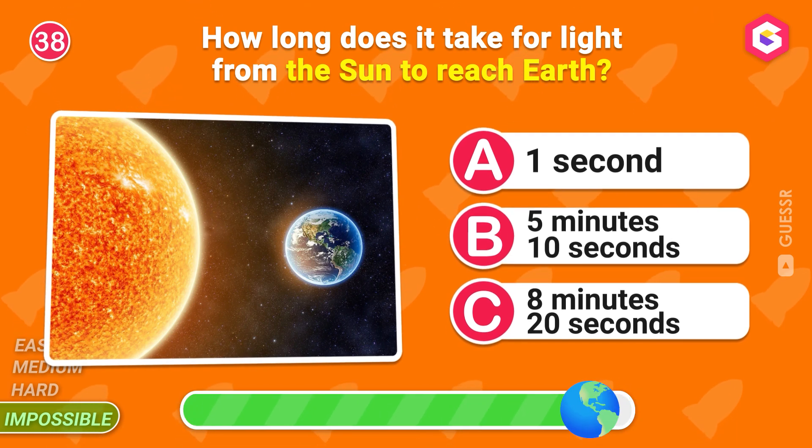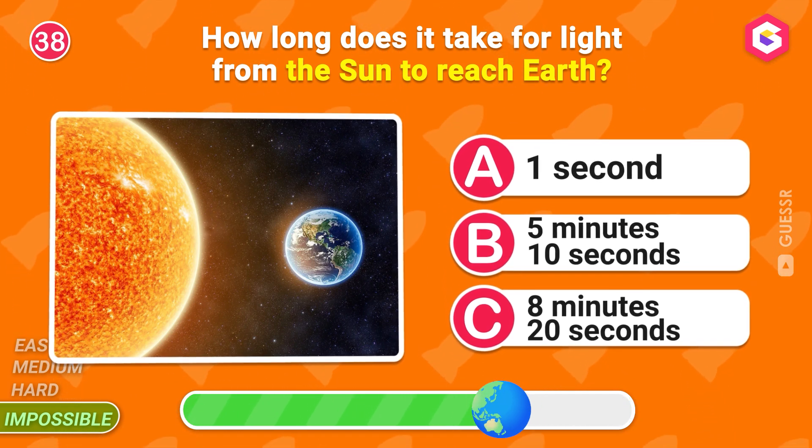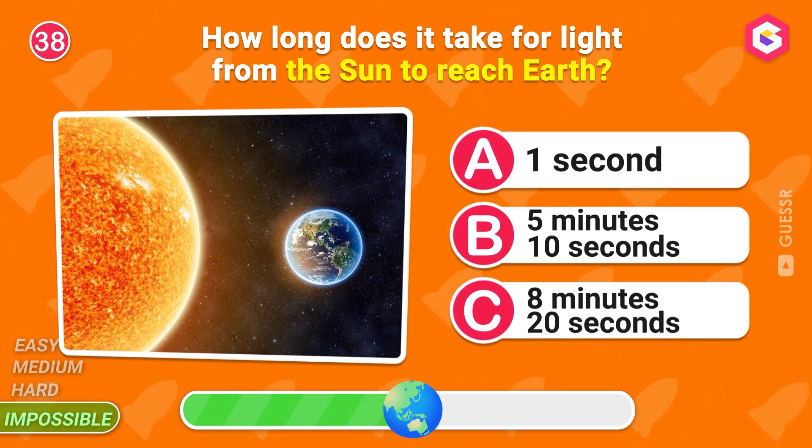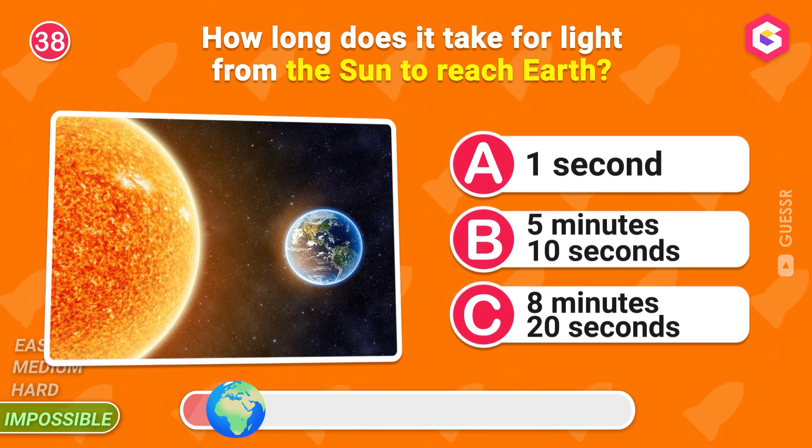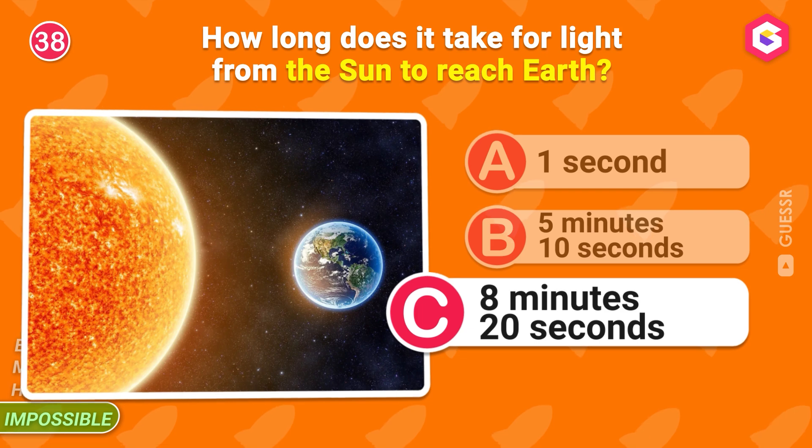How long does it take for light from the sun to reach Earth? C is the right answer!